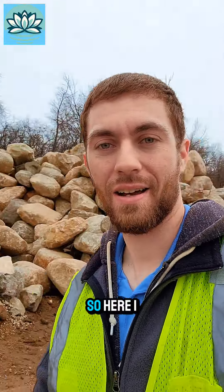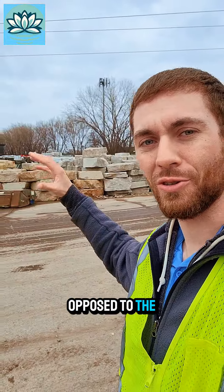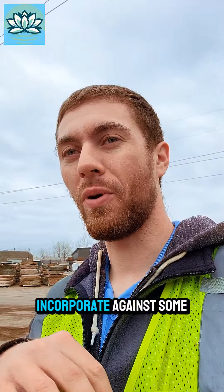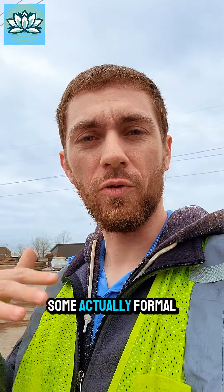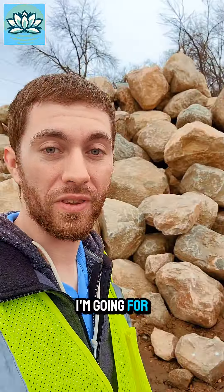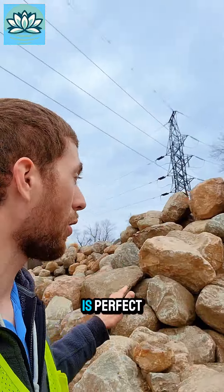Looking over at that section, there are some nice rounded boulders as opposed to the square ones. The square style would be more for formal landscaping, like a paver patio or something like that. For this pond, I'm going more for the natural boulder style, so this section is sort of perfect.